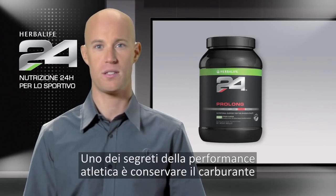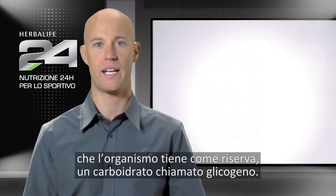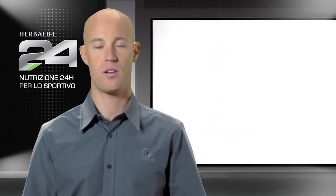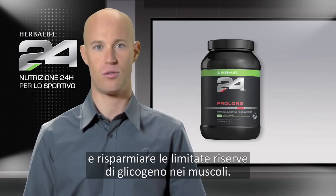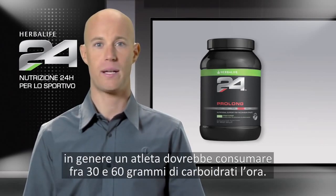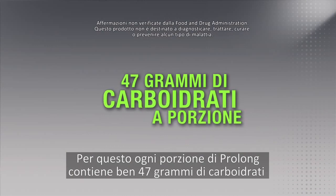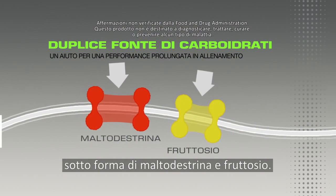One of the keys to athletic performance is to conserve the fuel that your body has on reserve — a carbohydrate called glycogen. By consuming carbohydrates during exercise, our bodies are able to use the ingested carbohydrates as energy, sparing our limited supply of muscle glycogen, helping you to sustain exercise. For endurance events lasting longer than one hour, athletes are recommended to consume between 30 to 60 grams of carbohydrates per hour. This is why Prolong contains a substantial 47 grams of carbohydrates per serving in the form of maltodextrin and fructose.